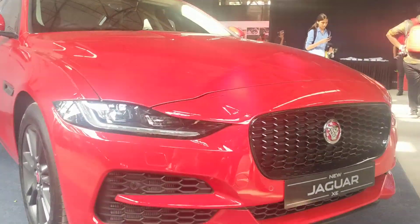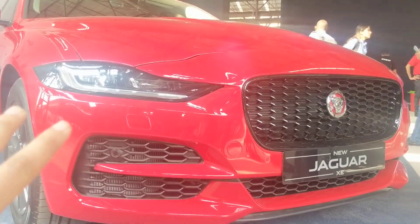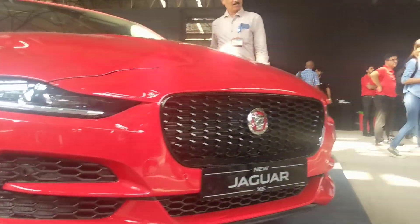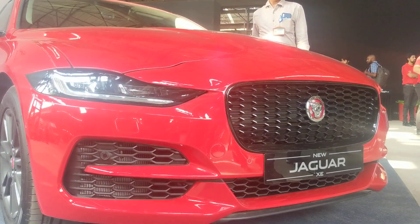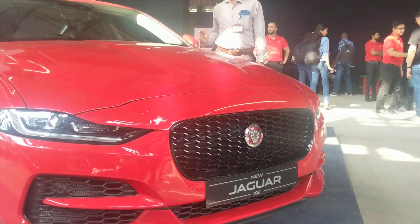Let's talk about the design of the car, starting with the front end. You can see that Jaguar has made quite subtle changes. These headlamps are slightly narrowed and more aggressive, and the grille is slightly wider, giving the car a slightly more aggressive stance. The bumper is also redesigned, so the design appeal is slightly fresh.